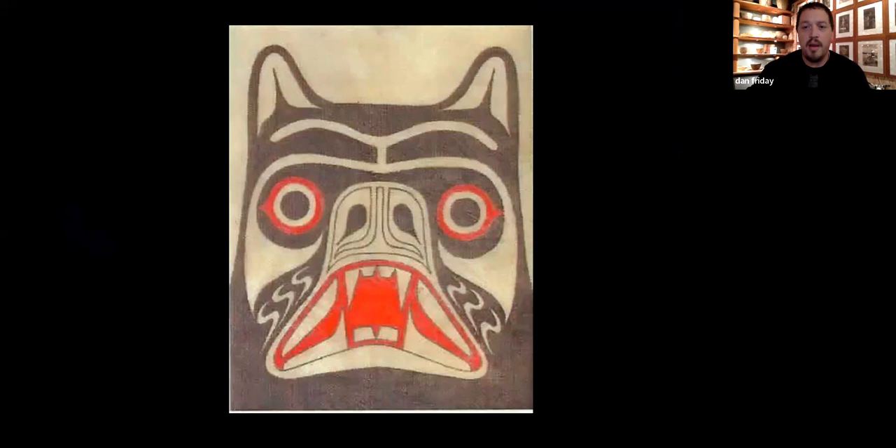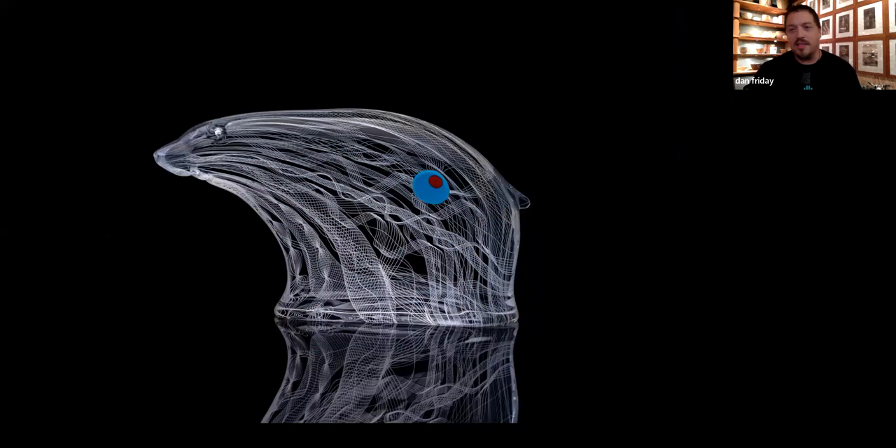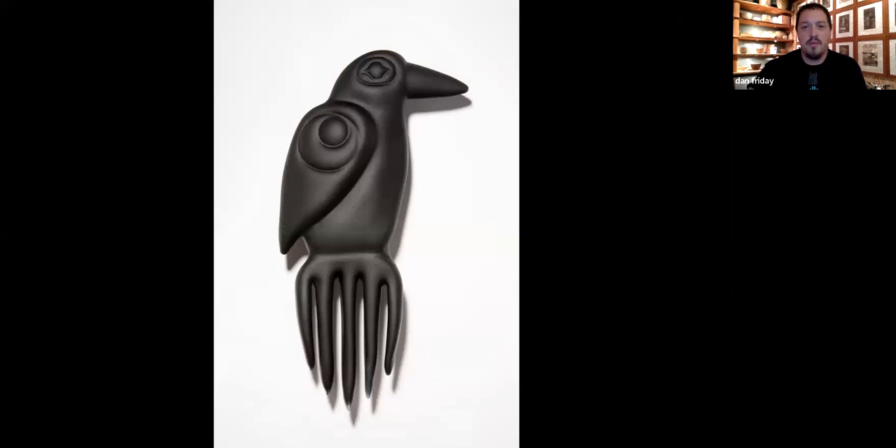These are some of the first bears I made. The first ones had legs, but I don't think they needed them because they're so glassy. So Raven totem — lots of Ravens. This is the Wecklium totem, our Wecklium comb. The Wecklium is the name of the Lummi longhouse.